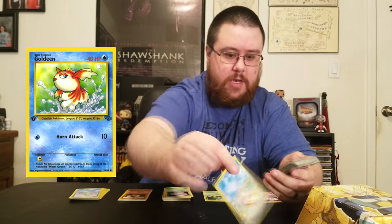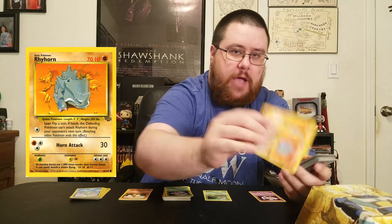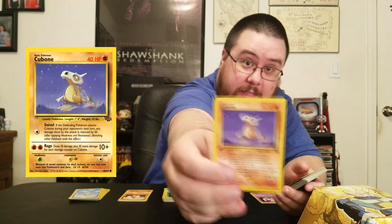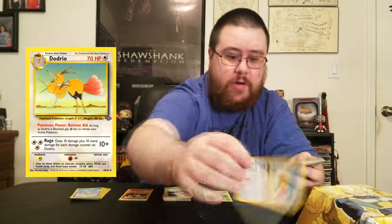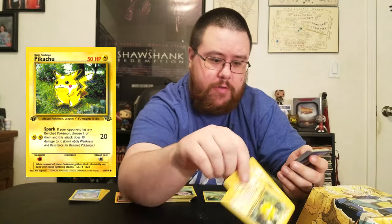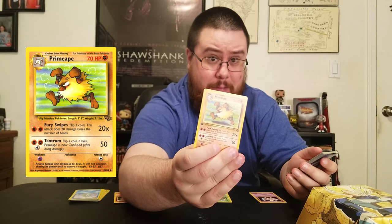Tauros, Goldeen, Seaking. A lot of these are apparently first editions. Rhyhorn — actually a pair of Rhyhorns — and a Rhydon about to charge everybody. The saddest looking Cubone I've ever seen, Marowak, Exeggcute, Exeggutor, Jigglypuff, Clefable, a couple of Eevees, a few Pikachus, Rapidash, a Mankey, and a Primeape.